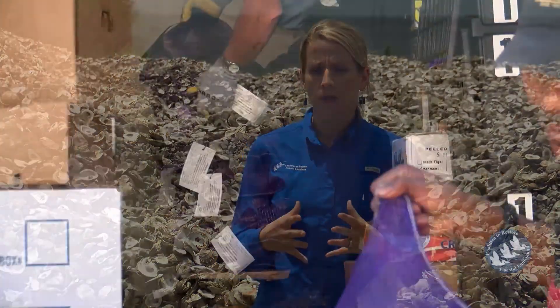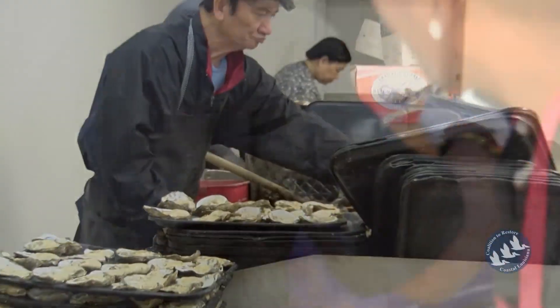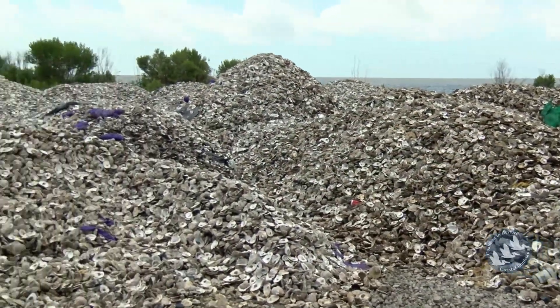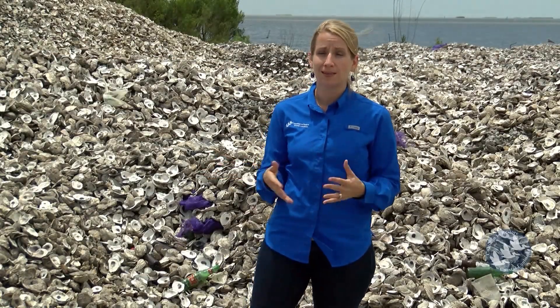We'd also like to explore whether there is potential for other shucking houses and seafood processors to get involved. The CRCL oyster shell recycling program is a simple and delicious way to help restore our coast.